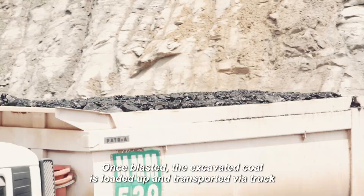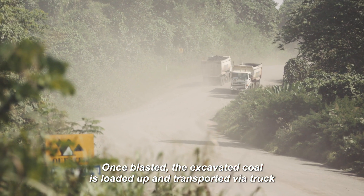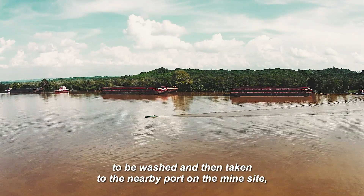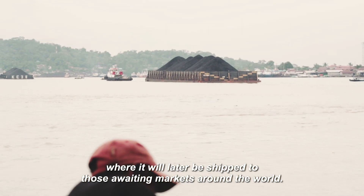Once blasted, the excavated coal is loaded up and transported via truck to be washed and then taken to the nearby port on the mine site, where it will later be shipped to those awaiting markets around the world.